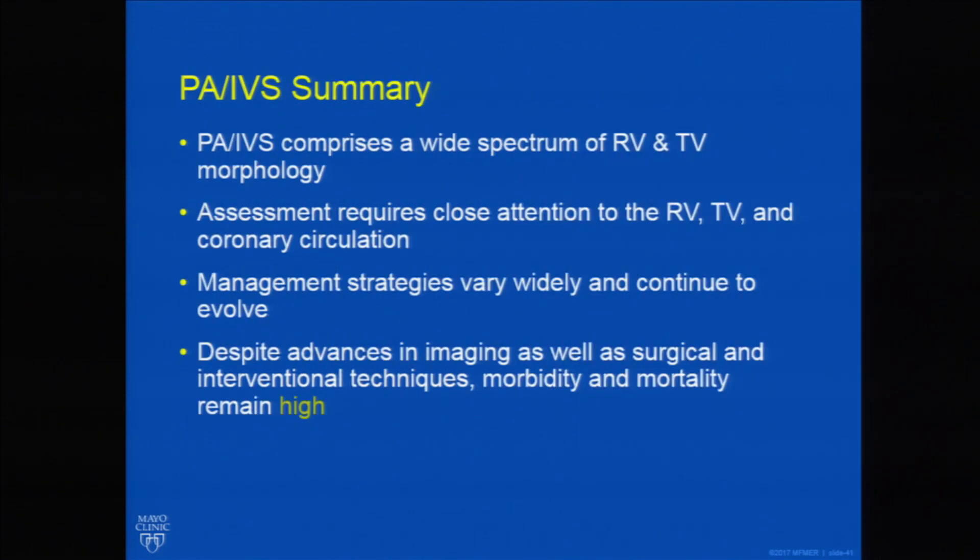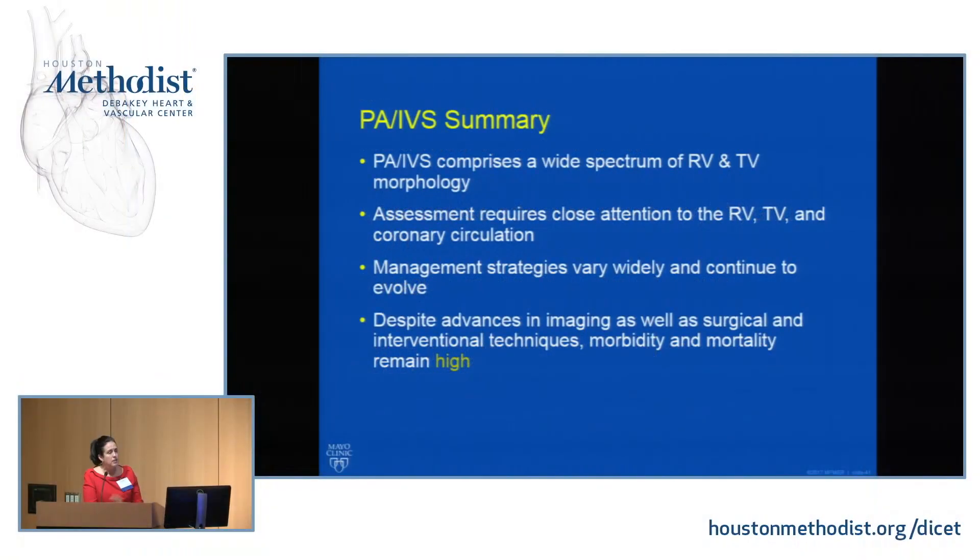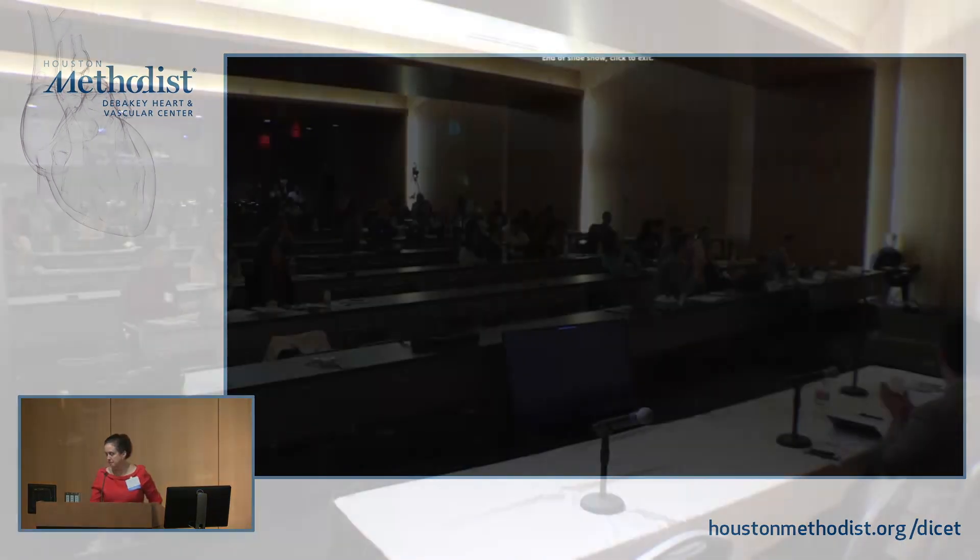Anticoagulation appeared important in this group. In summary, PA-IVS is distinct from pulmonary atresia with VSD — it represents a wide spectrum of RV and tricuspid valve morphology. You have to pay attention to the coronary anatomy, RV morphology, and tricuspid valve to make your management strategy. Post-repair, we're tasked with managing arrhythmias and comorbid valvular disease. Thanks for your attention.